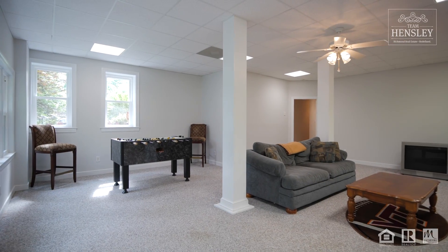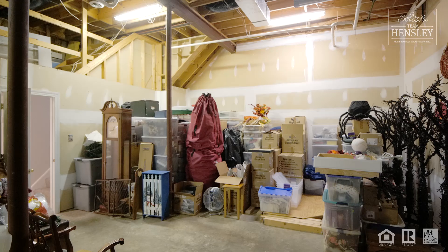This basement is a dream scenario. Plenty of rec room space, there's a full bath, and storage that we can't even describe.